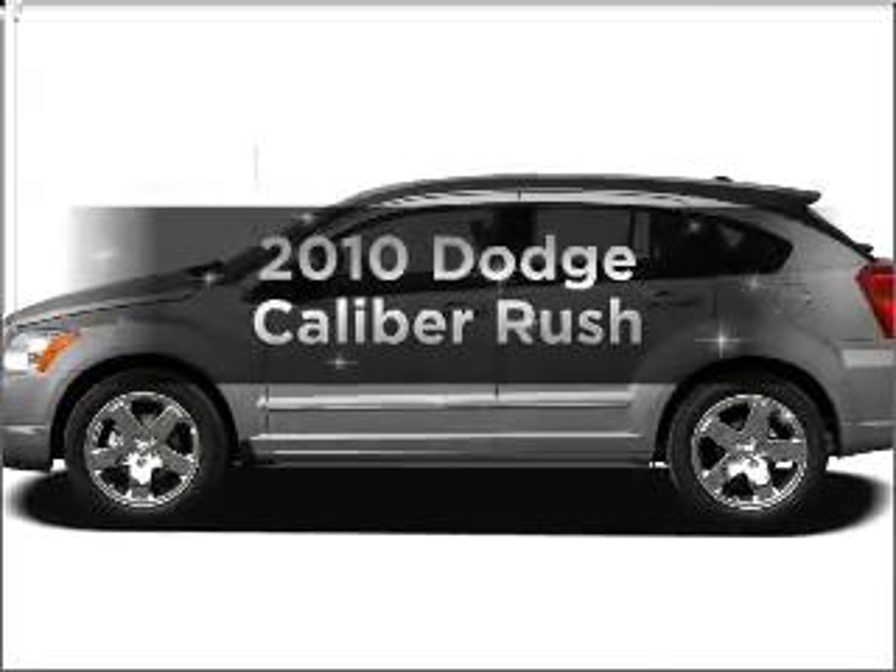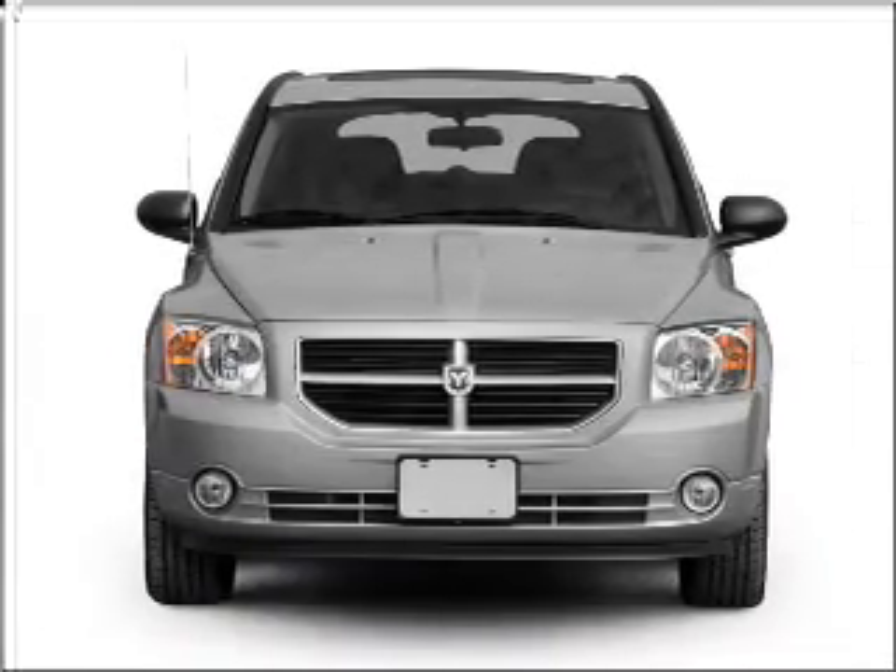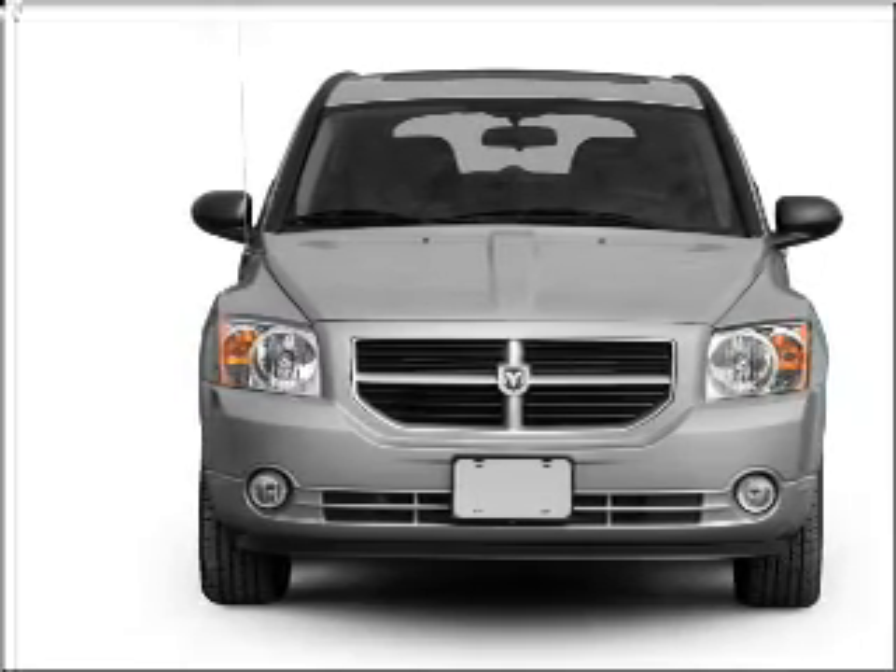Get noticed in this 2010 Dodge Caliber. This is the set of wheels you've been looking for, with an efficient four-cylinder engine connected to a smooth shifting transmission.